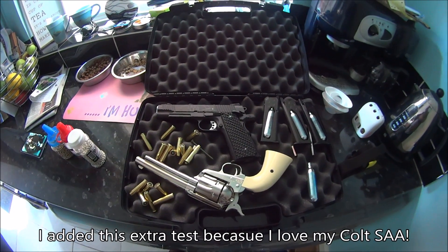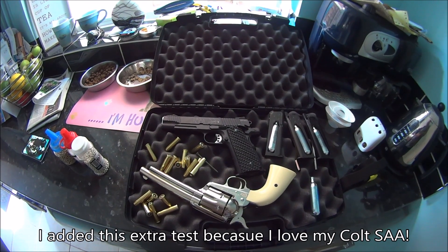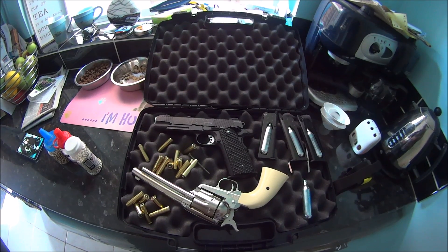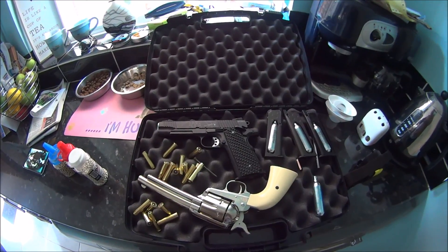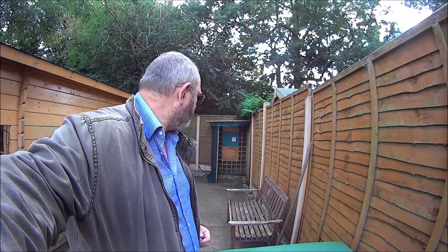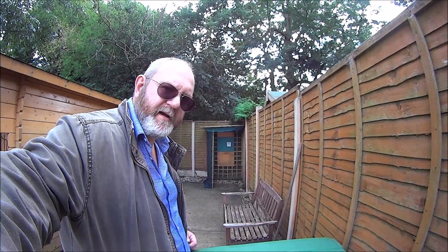I've also decided to test the single action Colt with the BBs to see how that works. I'm going into the garden where I've already set the targets up, and I'll be doing four mags with the 1911. I'll be shooting from exactly 6 metres — measured out with tape — doing one target per mag, starting from a rested position shooting for accuracy.